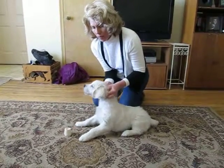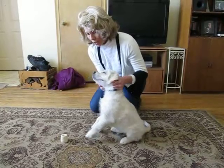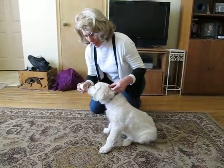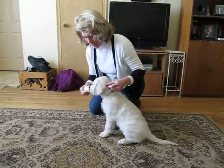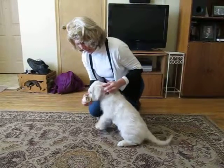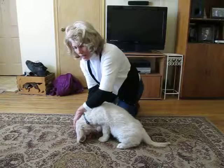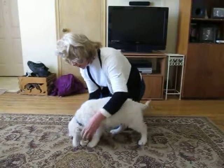If that puppy ever growls — and they often do, that's not uncommon — to keep my hands protected, both hands grab the collar and the neck, and I say 'no' a little bit louder. Then I let it lick the bone, take it away, lick it, take it away. In the end, the puppy always gets it back if it's something they can have, because that builds trust.